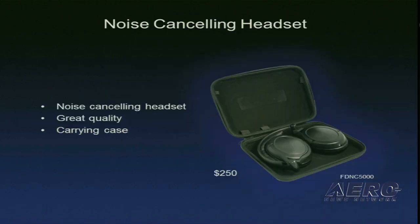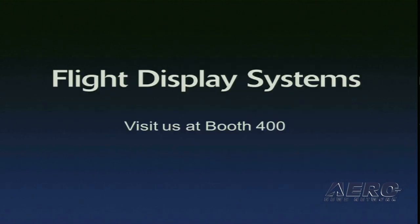Finally, we've got noise-canceling headsets. They're really great and really comfortable. I encourage you to come by the booth, try one on, and see how nice they are — you might find they're as nice as the Bose headsets. We're in booth 400. Come by, look at our products, play with our wireless. Also, on the last day of the show, we're going to have a training session on the wireless. Thank you for your time.